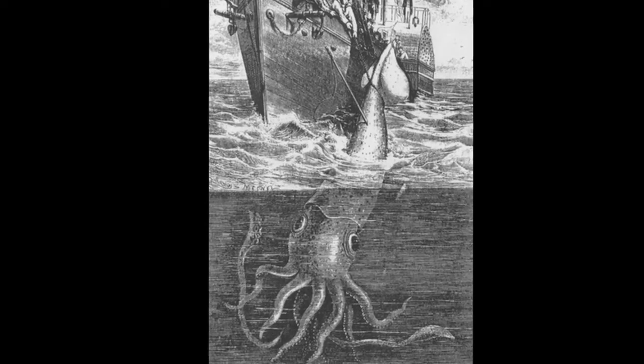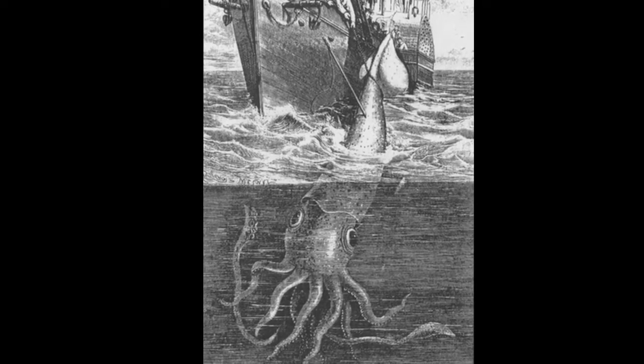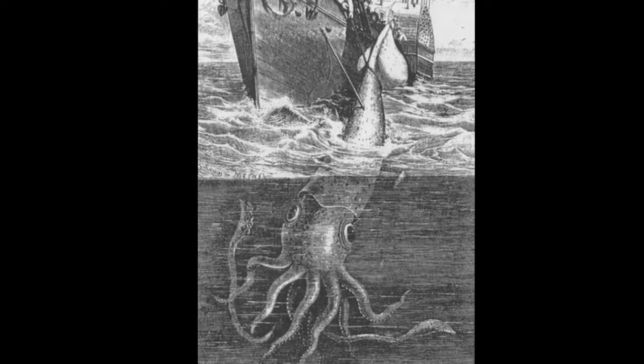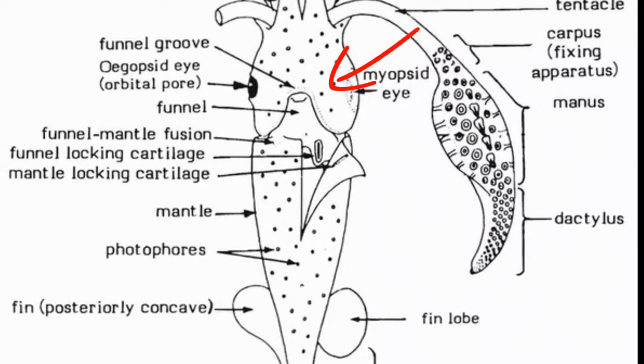Giant squid have large, powerful eyes that can be close to a foot across. This allows them to spot prey in the dark. They use their siphon to propel themselves through the water.